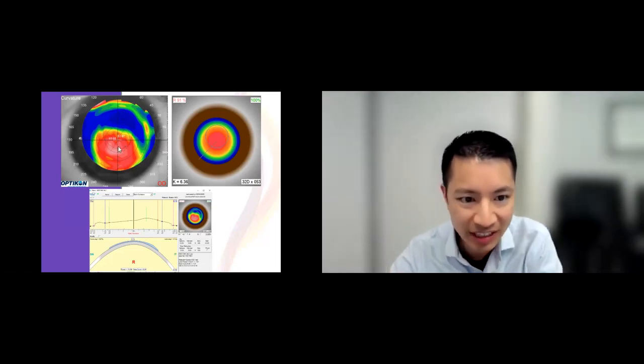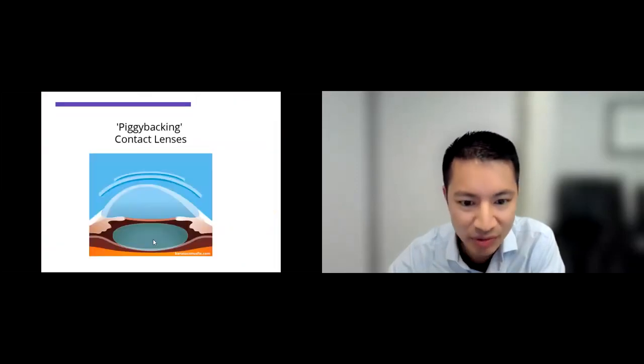We take a topography of the patient's eye. Think of the blue like water, and the greens and reds like an island coming out of the water — the red spots are the top of the island and are very steep. Using that map, we design a lens on the right that matches the curvature and K values, essentially matching the shape of the eye one to one, so the lens fits like a glove.